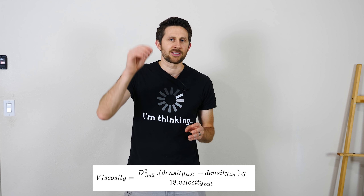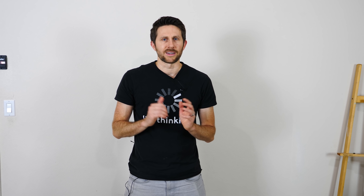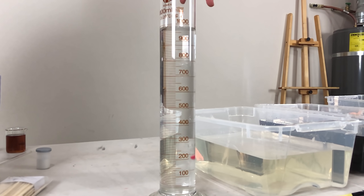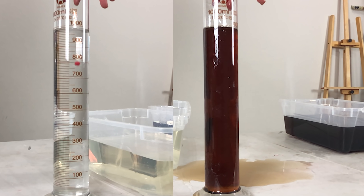One way to test the viscosity of something is to drop a sphere in a cylinder of the liquid. Watch what happens when I drop a sphere in water compared to syrup. Here's how long it takes to drop in water — three, two, one. And here's how long it takes to drop in syrup — three, two, one. The syrup takes about twice as long. It's harder to get through and reach the bottom than in water.